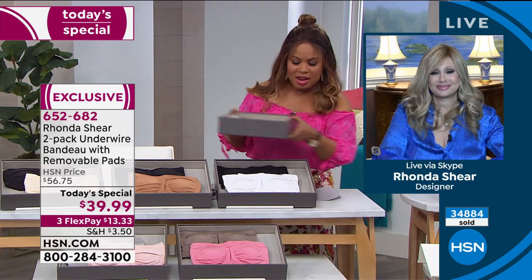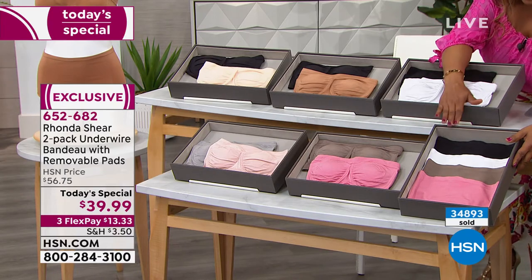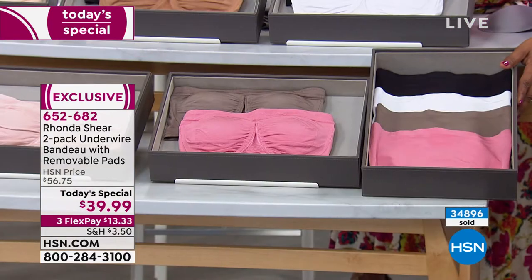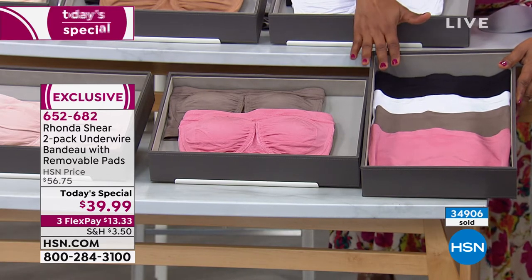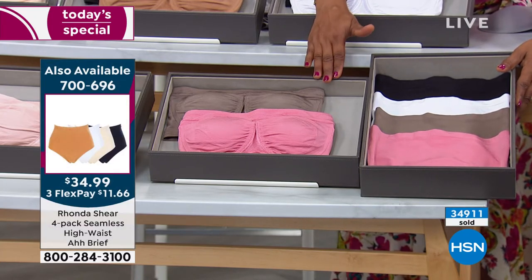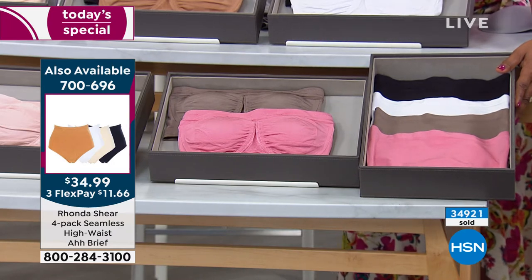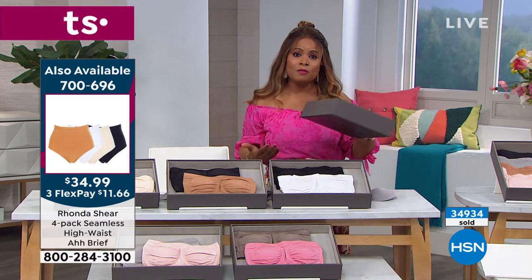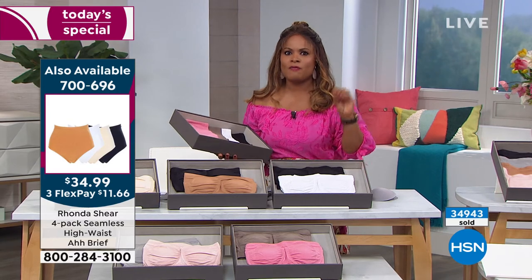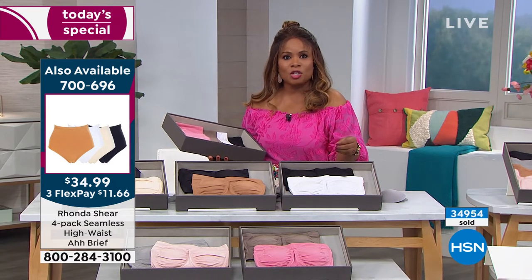Rhonda brought matching panties — a set of three in all colors and sizes, extra small through 3X. They're the classic beautiful brief style. This year has been tough for everyone, but your personal garments are the most intimate things you own. We deserve to feel comfortable, smooth, supported, and not uncomfortable. Every woman deserves fashion democracy — great quality at affordable prices. This is affordable luxury.